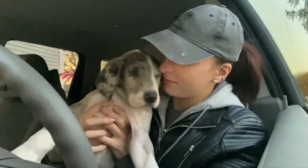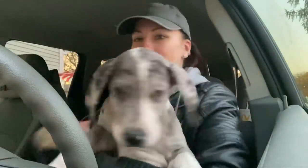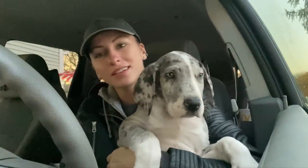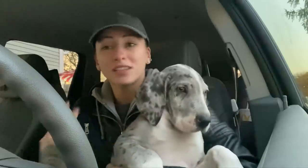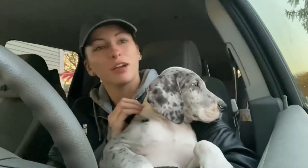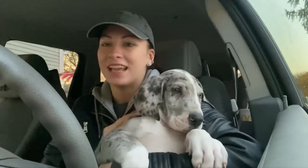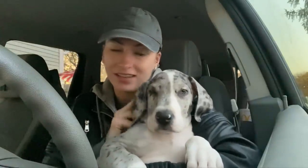We are back from the vet — sorry for the bad lighting, guys, it got really late really fast. So we got Gonzo here. He is eight weeks old and he weighed in at about 22 pounds, so he's healthy. He did not like the vet — he was pretty scared, but he's still learning to trust us, let alone a room full of complete strangers. But he is doing good and healthy. Great Danes grow very, very fast, so at his next checkup in three weeks I'm sure he will be quite a bit larger. That wore him out — he is ready to take a little nap.